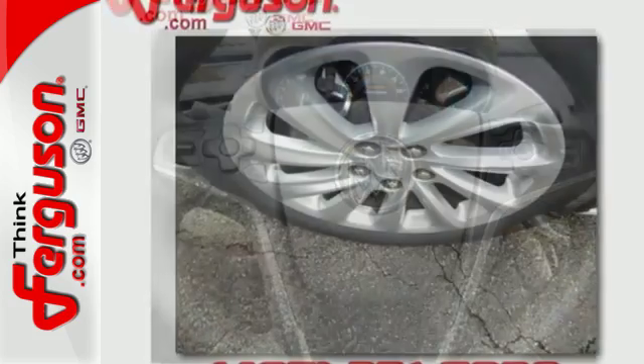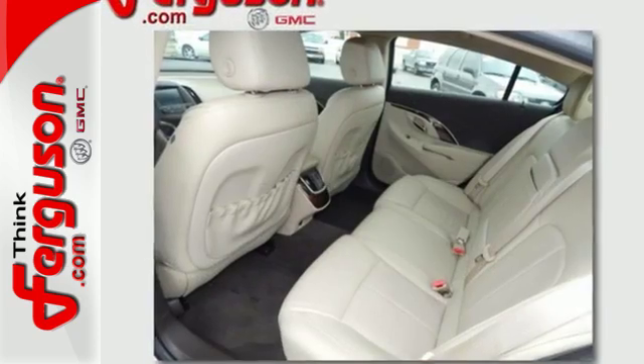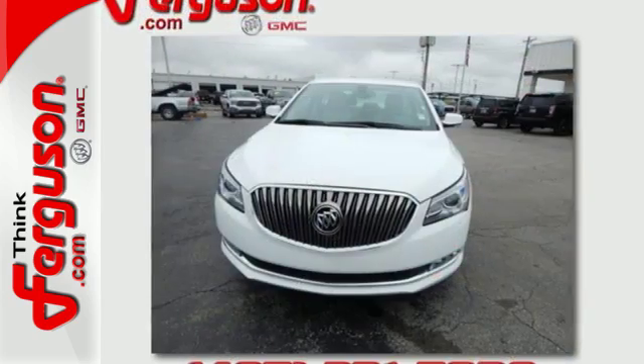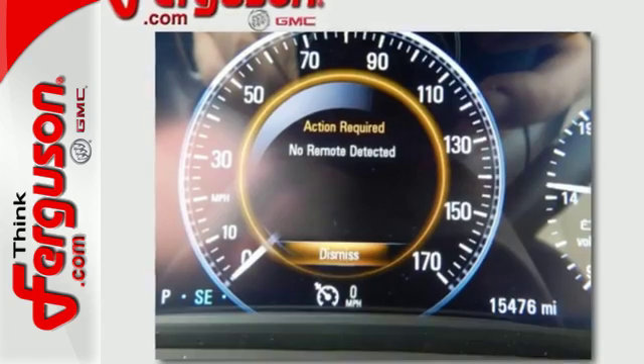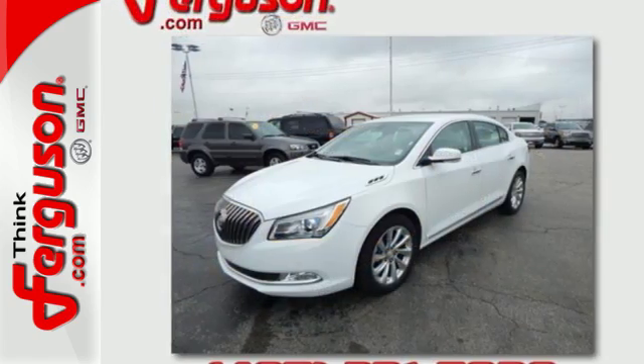Inside, the heated leather seats and dual-zone climate control keep the perfection going while you stay informed and entertained. From fuel statistics to IntelliLink and Wi-Fi, everything is at your fingertips exactly as you configured it. Enjoy the ride even more with incredible safety features like a backup camera with rear parking assist and stability track.